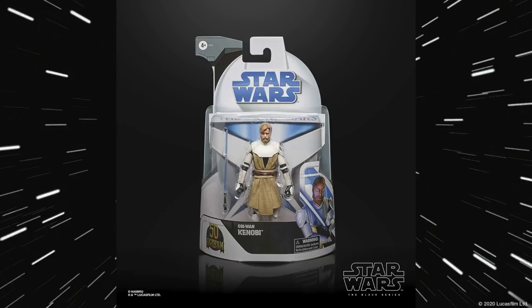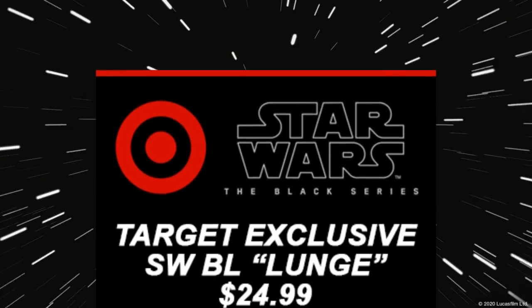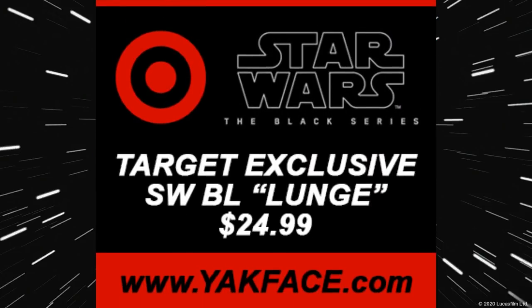I got lucky and got two of the four Target exclusive figures. They're an extra five bucks, so you have to work harder to get something and pay five dollars more — bit of a frustration for collectors. There's more Target exclusives coming, including one called the Star Wars Black Series Lunge, also going to be $25. No idea what character it's going to be, so if you want to guess, drop it in the comments below.